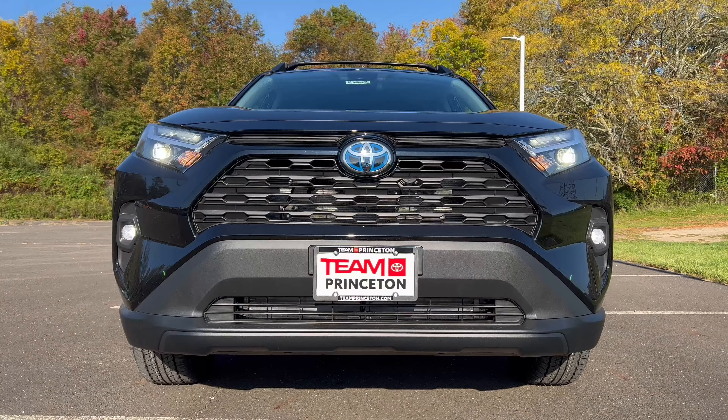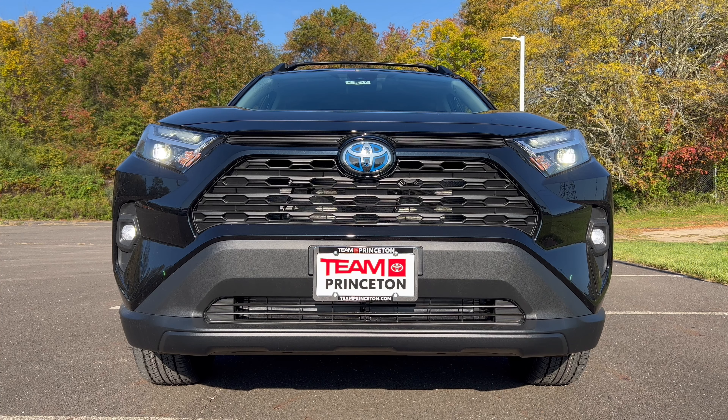Looking at the front end of this RAV4 Woodland — we've got the Midnight Black Metal, which I think goes great with the flat black on the grille. We have the hybrid Toyota badge in the middle with the chrome and blue indicating Toyota Hybrid. We have LED headlights, LED daytime running lamps, LED fog lamps, and standard bulbs for turn signals. Functionality on the grille top and bottom — I think it's a good looking front end.